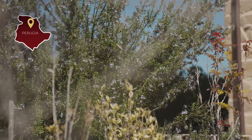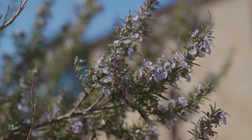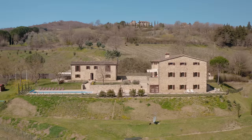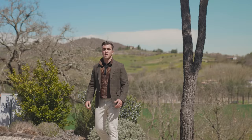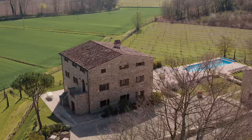Hi everyone and welcome back to Italy. I am Danilo Romolini and today we are back in the central region of Umbria, well known for its countryside, gorgeous views and for its spirituality. We are here today to tour together a beautiful typical country house. It has been fully restored. Are you ready to see it? Come with me.